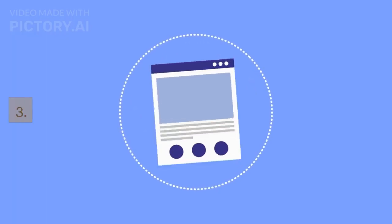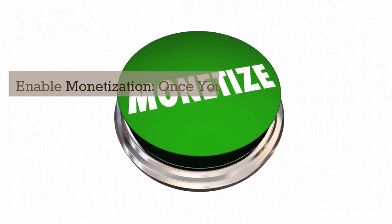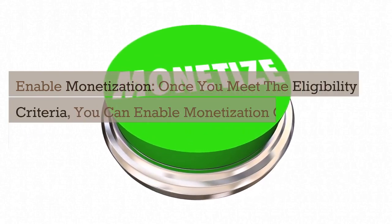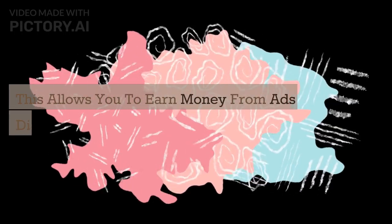Step 3: Enable monetization. Once you meet the eligibility criteria, you can enable monetization on your channel. This allows you to earn money from ads displayed on your videos.